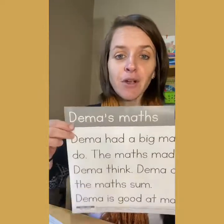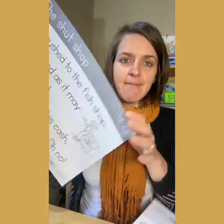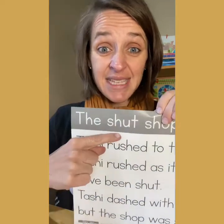So those are the two tips this week if you want to read fluently. The first one: know your sight words and practice them all the time. The second: sound it out, and then you can figure out the word. You have two stories that I want you to practice reading and then send me a video of you reading them. The first story is called Demma's Maths, and then there's lots of sentences — this is all in your lesson. The second story is called The Shut Shop, which is practicing that SH sound. Do you remember what sound SH makes? Shh. Read those passages and send me a video — I can't wait to see them. Bye, boys and girls.